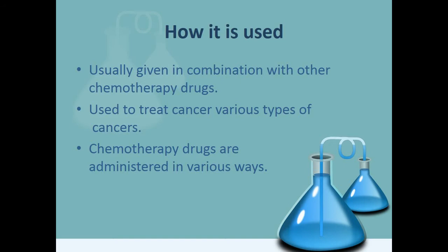So how is it used? It's usually given in combination with other chemotherapy drugs. Cisplatin is used to treat various types of cancer including sarcomas, some carcinomas, lymphomas, germ cell tumors, and testicular cancer.